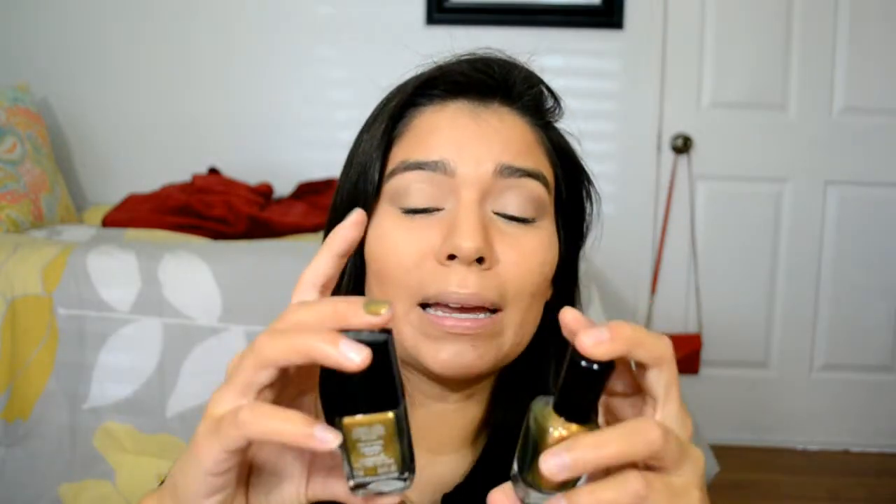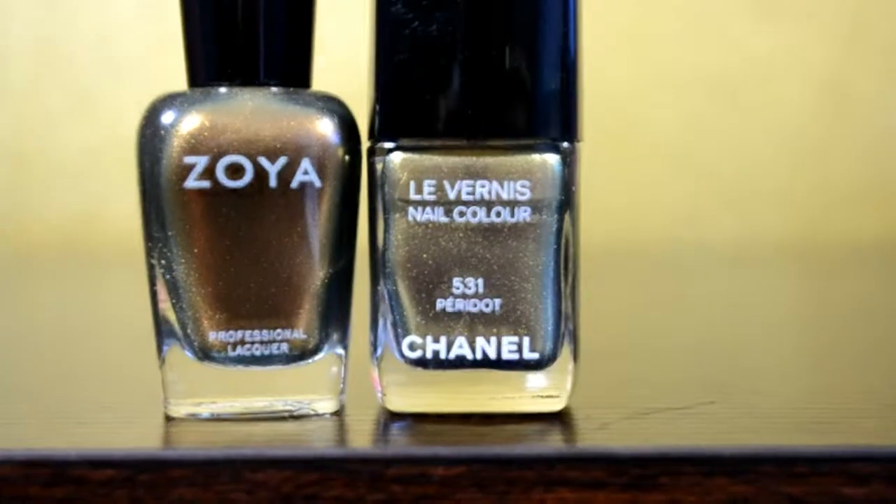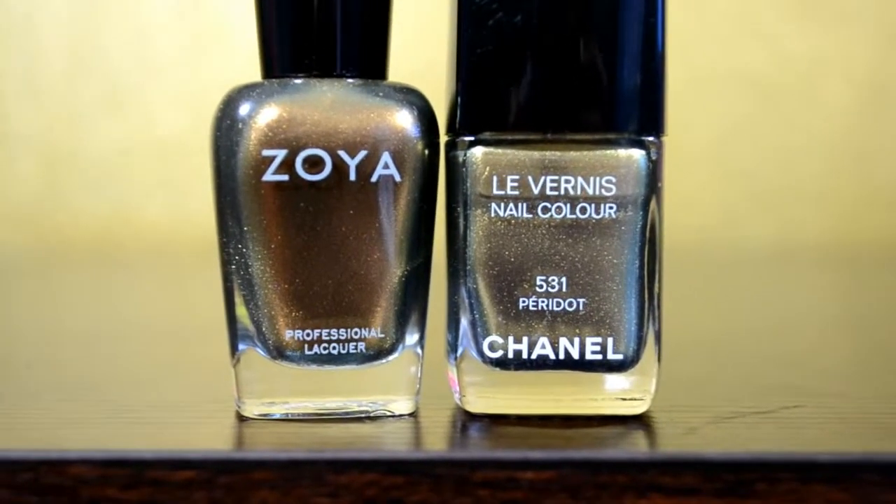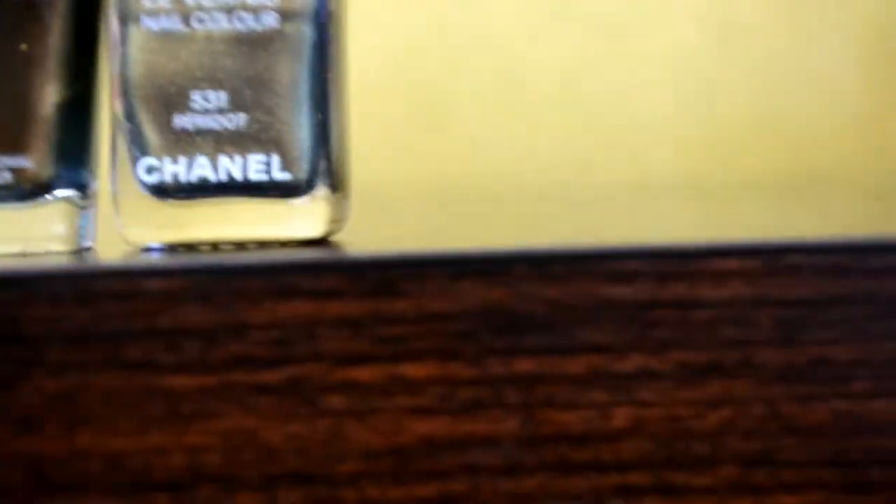I bought it, brought it home, and comparing them they look extremely similar in the bottle — you'll probably be seeing the up-close shots. Aggie is a little more brown; it has that bronziness to it, and the Chanel is a little more green. But I thought, oh my gosh, this could work.